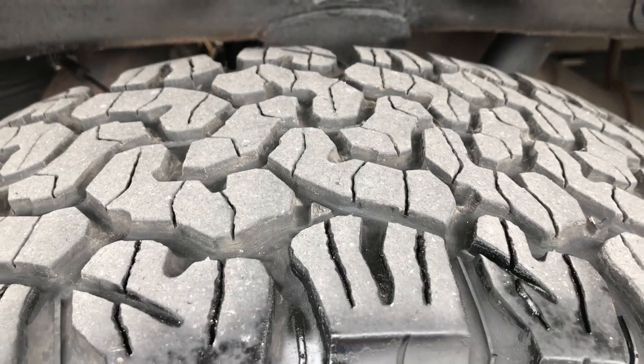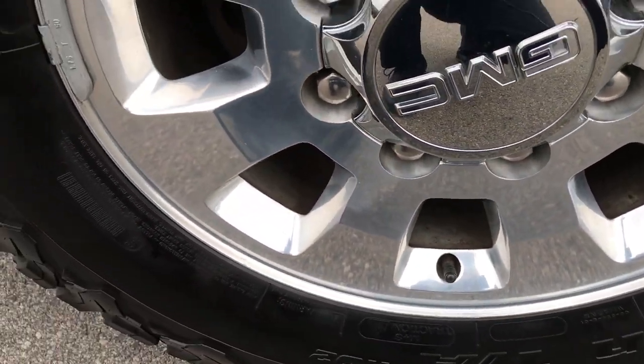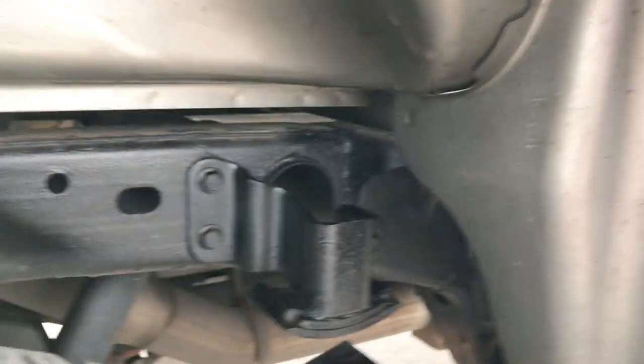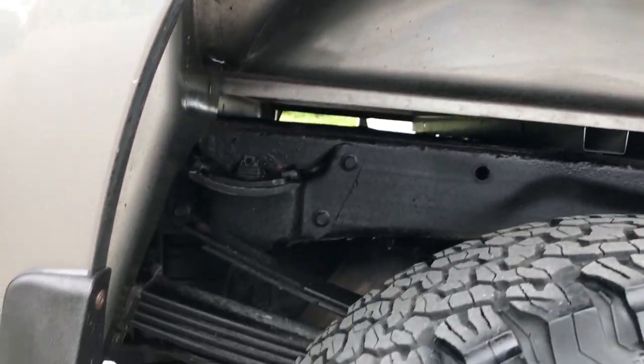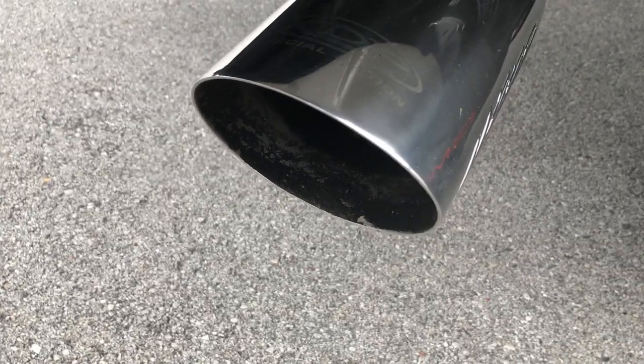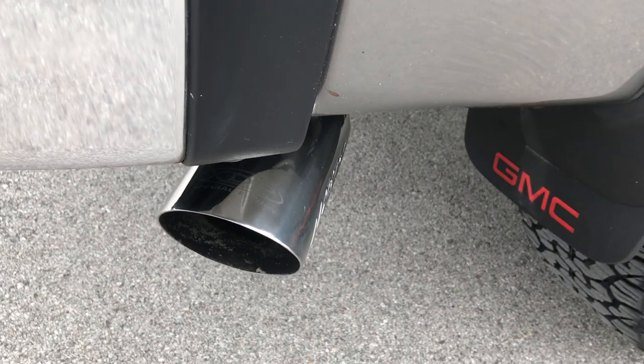Now the back tires have about half the tread left on them. This back rim is in excellent shape as well. You can see the frame and underbody is very clean. Inside the wheel well looks really good as well. And then it has the chrome tip, diesel power special edition exhaust.